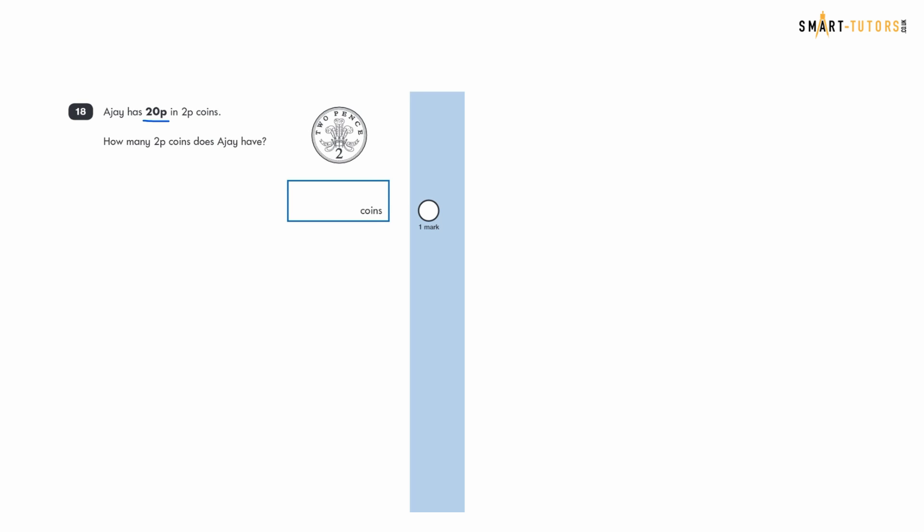Question eighteen: Ajay has 20p in 2p coins. How many 2p coins does Ajay have? Twenty divided by two equals ten. The answer is 10 coins.